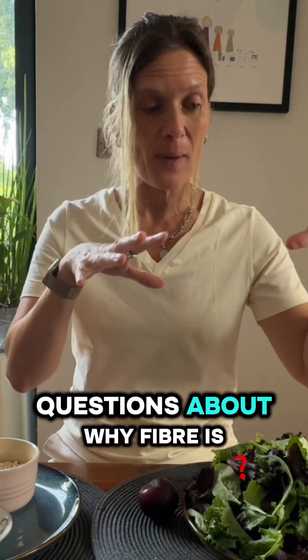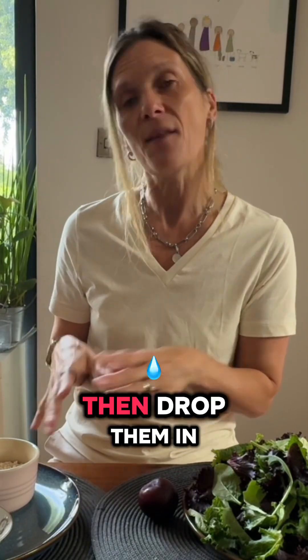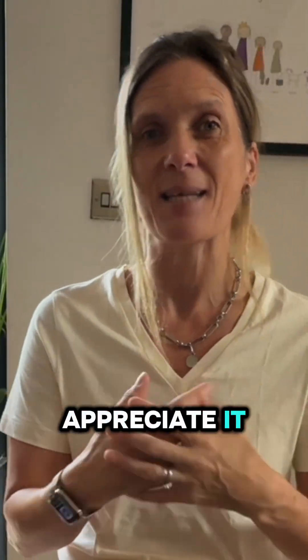If you have any questions about why fibre is so important and what fibre can do for your body, drop them in the comments and I'll be sure to answer them as soon as possible. And don't forget to smash that follow button because I really appreciate it.